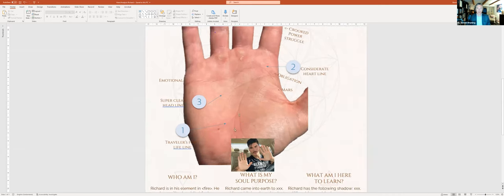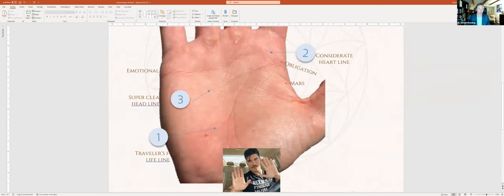Also, Richard's lifeline splits here — that's a very strong restless nature. We call it the 'traveler's foot': one part wants to be in one country and another part wants to be somewhere else entirely.